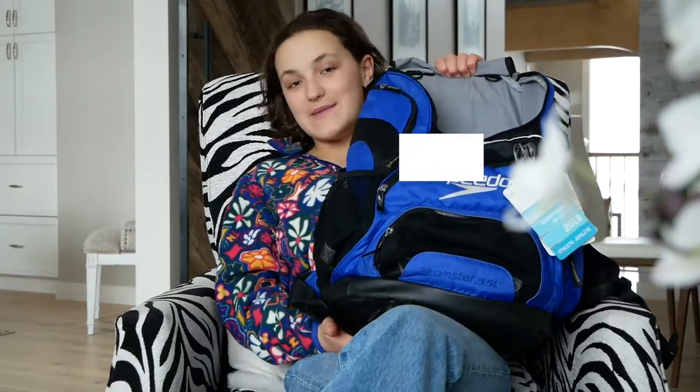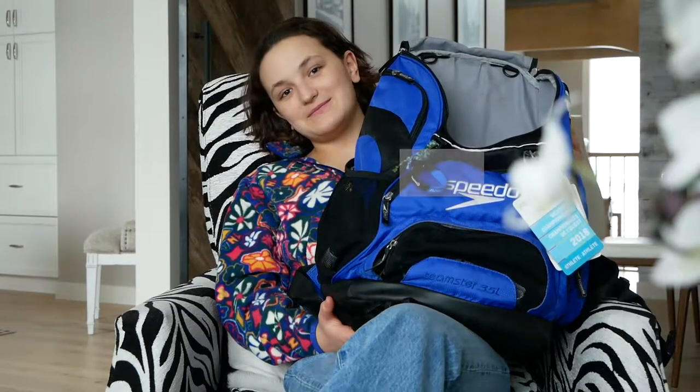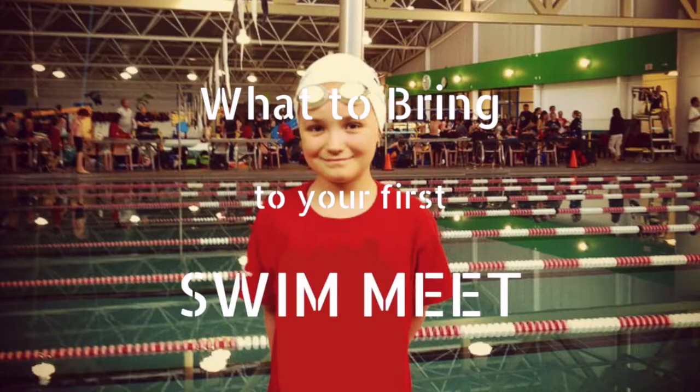My mom's friend asked her why on earth you need such a big bag for swimming, and my mom replied, you have so much to learn about the sport. This is everything you need to take to your first swim meet.